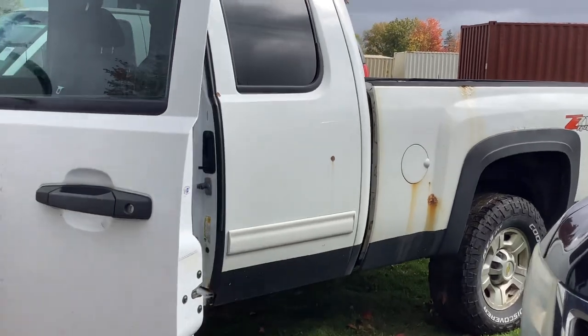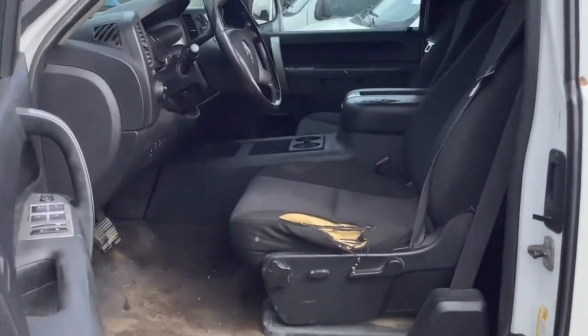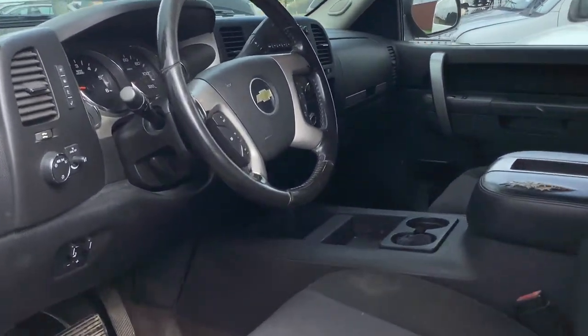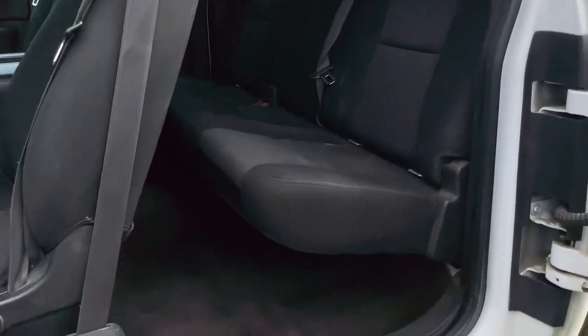A little bit of rust. A little stomp. The V8 is doing its work.